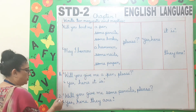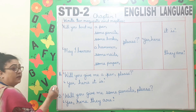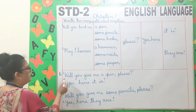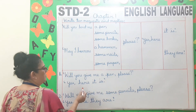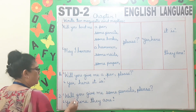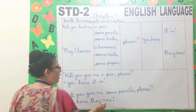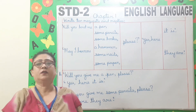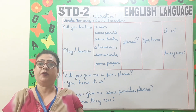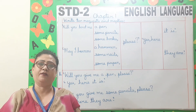Now I have made two sentences — the request and the replies. You have to do the same way. Number 1: will you give me a pen please? Yes, here it is. Will you give me some pencils please? Yes, here they are. Now children, the notes of this chapter will be uploaded on your school website. Thank you children and have a nice day.